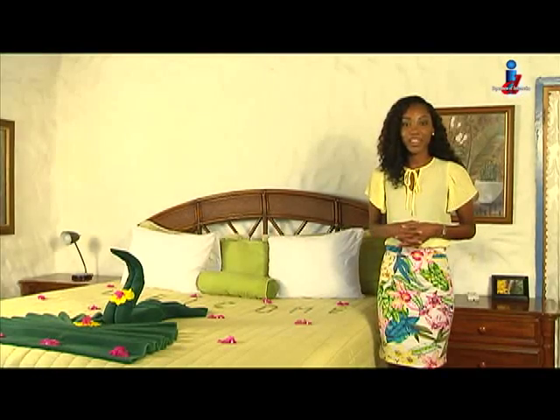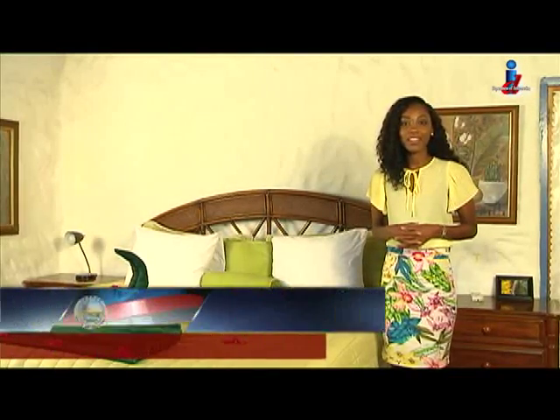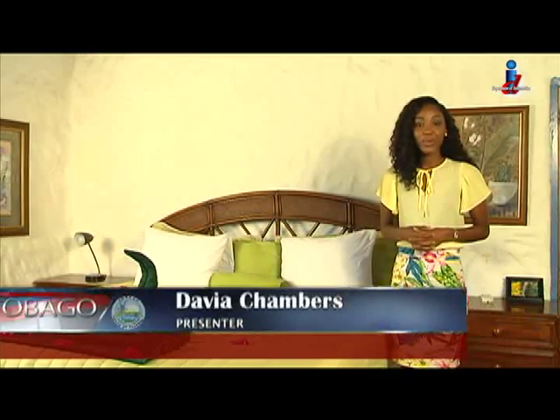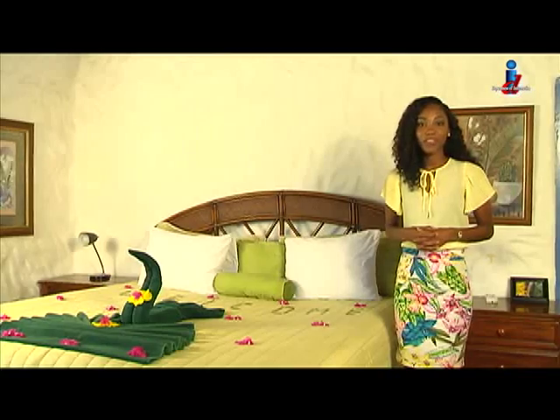We're still exploring Atlantic Villa, which is a three-minute drive from the island's capital, Scarborough — or a cool 20-minute walk. The location of the villa makes it one of its assets.